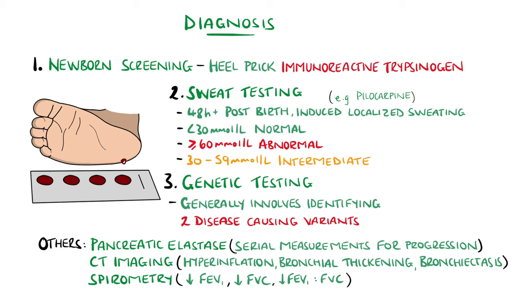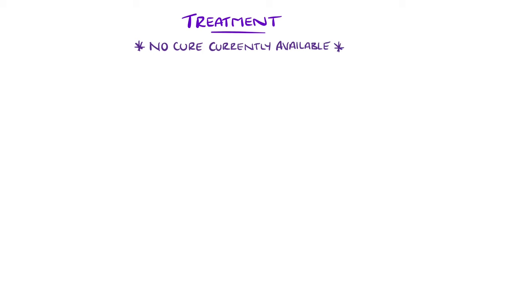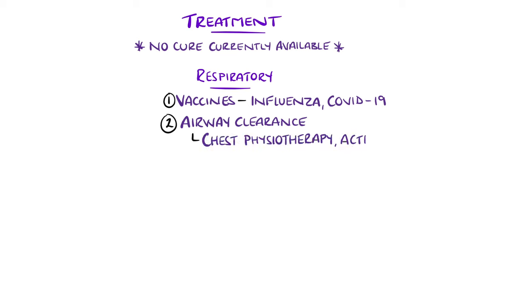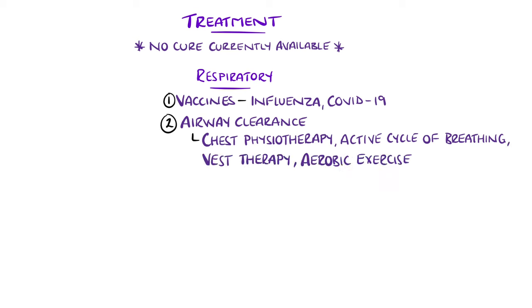While there is no cure, the goal is to alleviate symptoms, prevent complications, and improve the overall quality of life. From a respiratory point of view, this involves vaccines such as the annual influenza and more recently COVID-19 vaccines. Airway clearance measures involve movements to encourage expulsion of the thicker secretions, such as chest physiotherapy, active cycle of breathing, and other methods like VEST therapy may also be an option to aid this, and aerobic exercise is also encouraged.